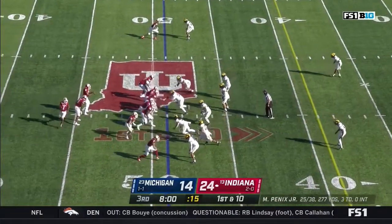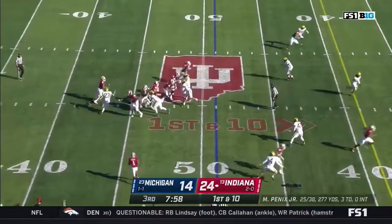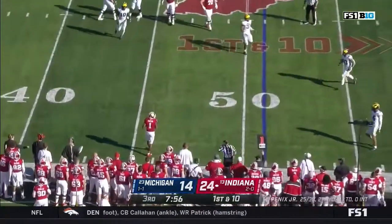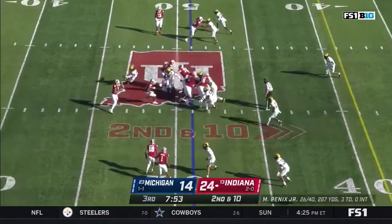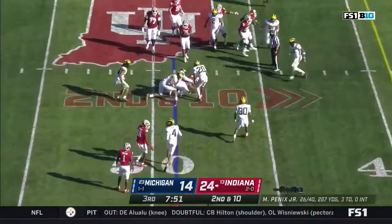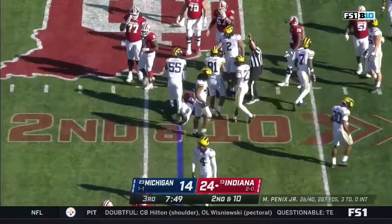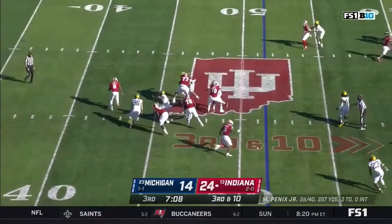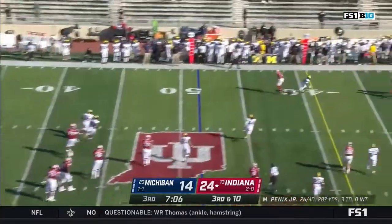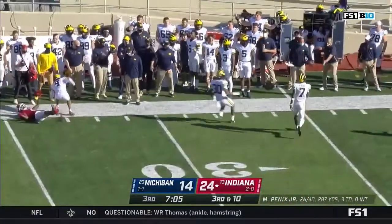Fillier coming in motion. On first and ten from the 49, a fake to Scott — pressure off the edge, he throws it incomplete. Second down and ten — fake to Scott, and he'll get back to the line of scrimmage. On third and ten, pressure again — Penix is chased, gets rid of it. Tight coverage, incomplete. But a flag.